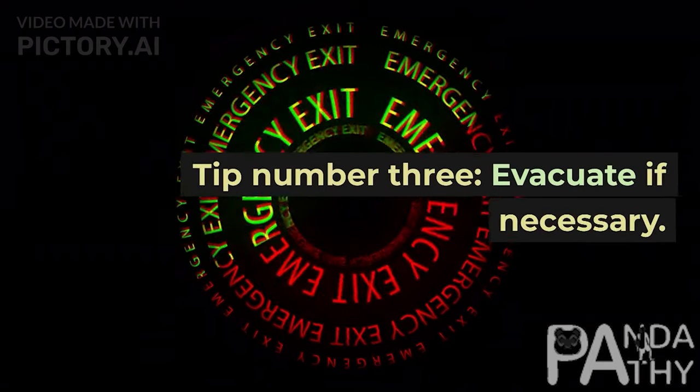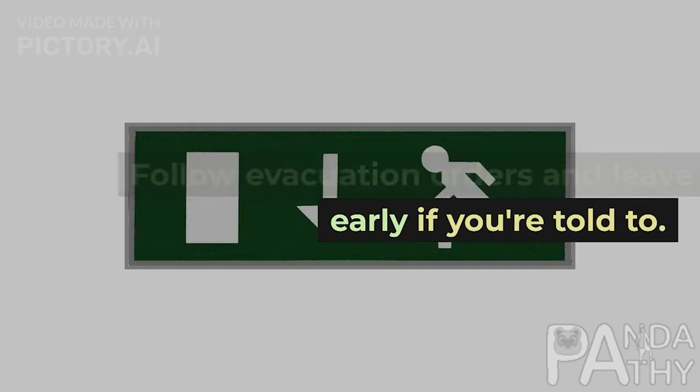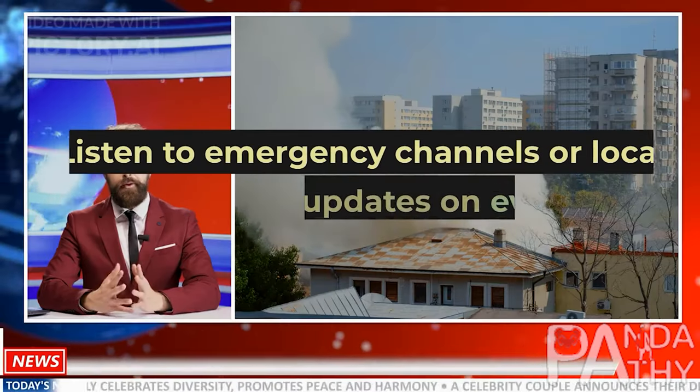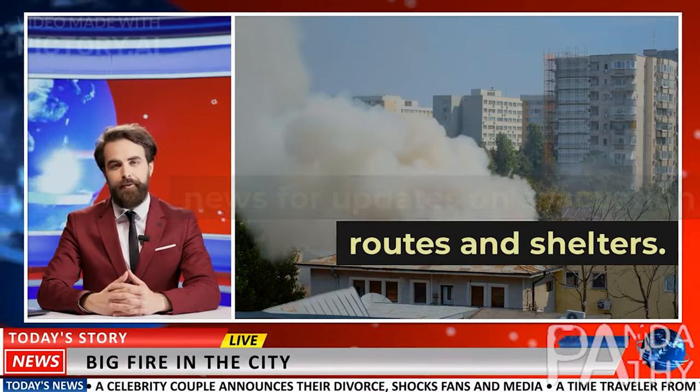Tip number 3: Evacuate if necessary. Follow evacuation orders and leave early if you're told to. Listen to emergency channels or local news for updates on evacuation routes and shelters.